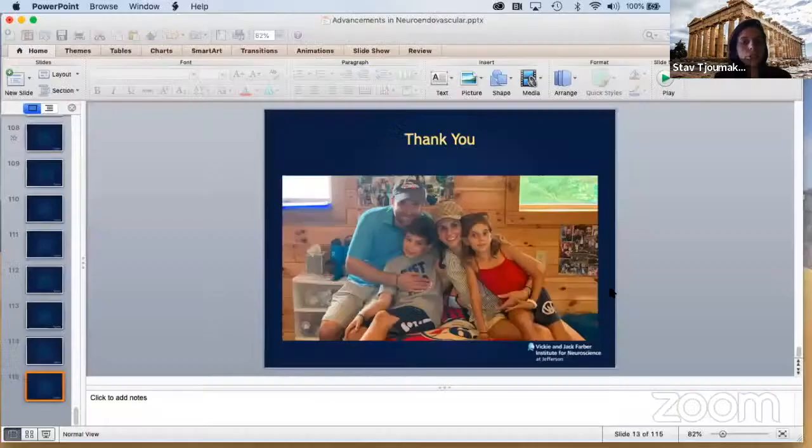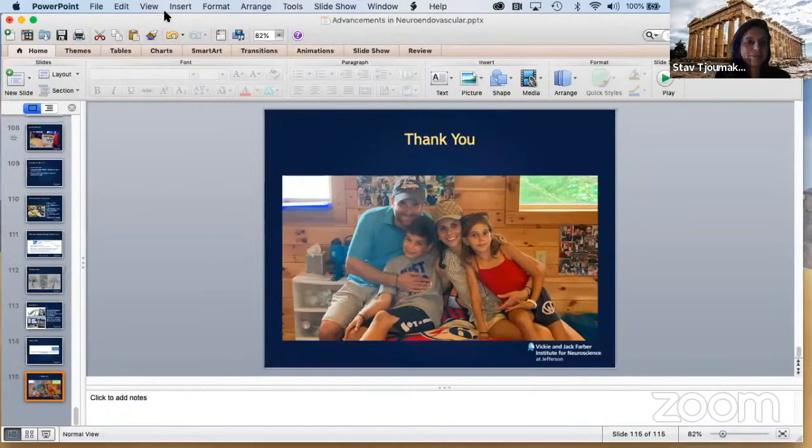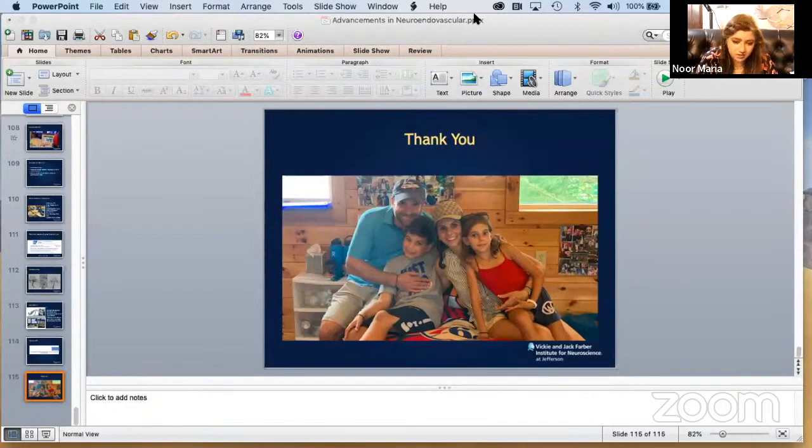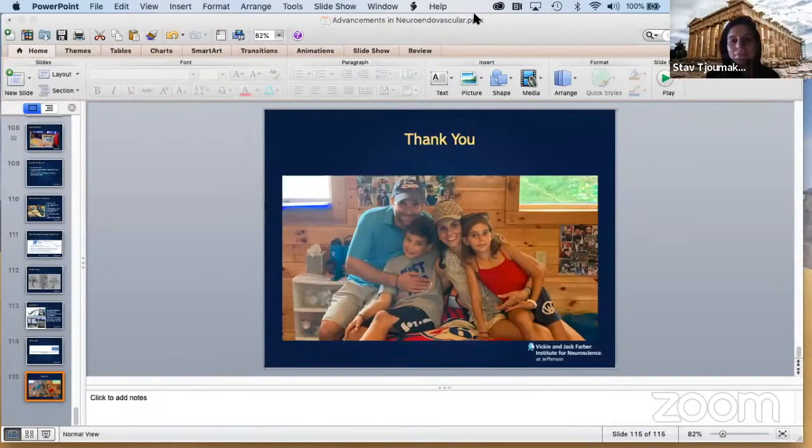Thank you again for your kind invitation — it's a pleasure being here today. Thank you so much for the excellent talk. It's a matter of great honor for us to have you here and to hear your wonderful views, especially regarding robotics, which will be a very important topic in the near future with a lot of ongoing research.